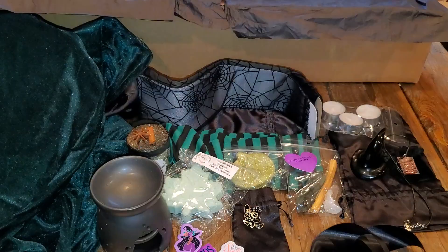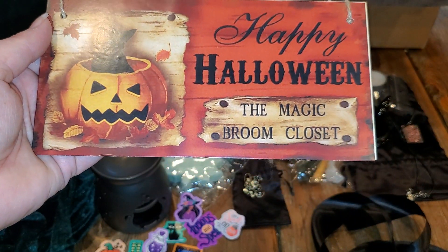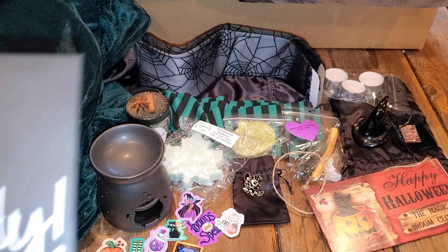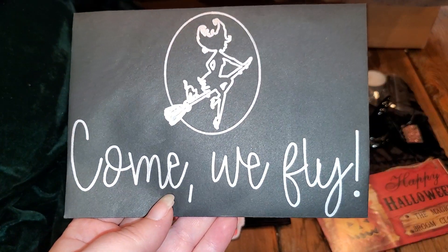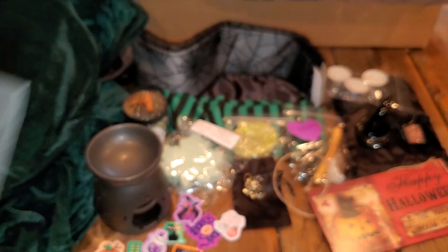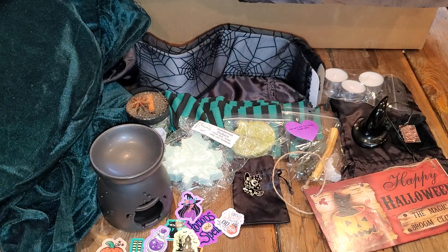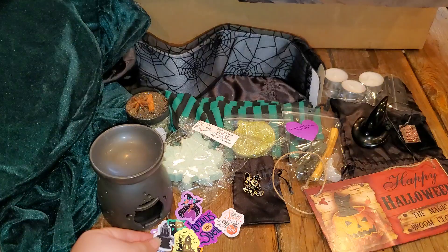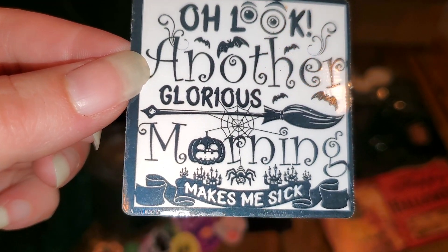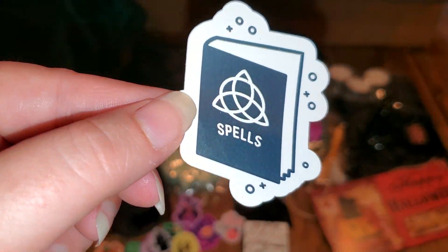Adorable little pumpkin. Then we have a Happy Halloween broom closet sign - that's adorable. And then we have a black envelope. It says 'Come we fly' with a gorgeous wax stamp. We have some more cute little stickers inside - look at all these little guys. And 'another glorious morning makes me sick' - I actually just watched that movie the other day.